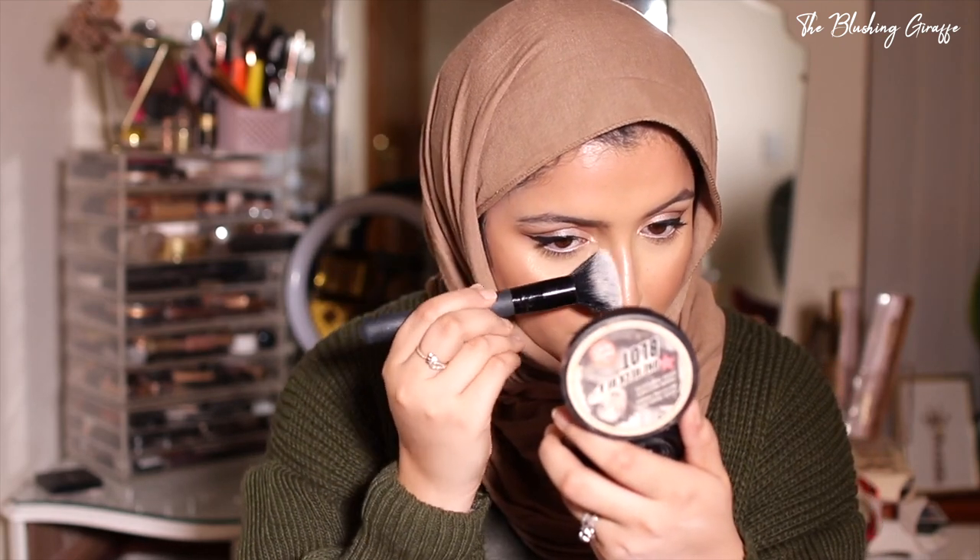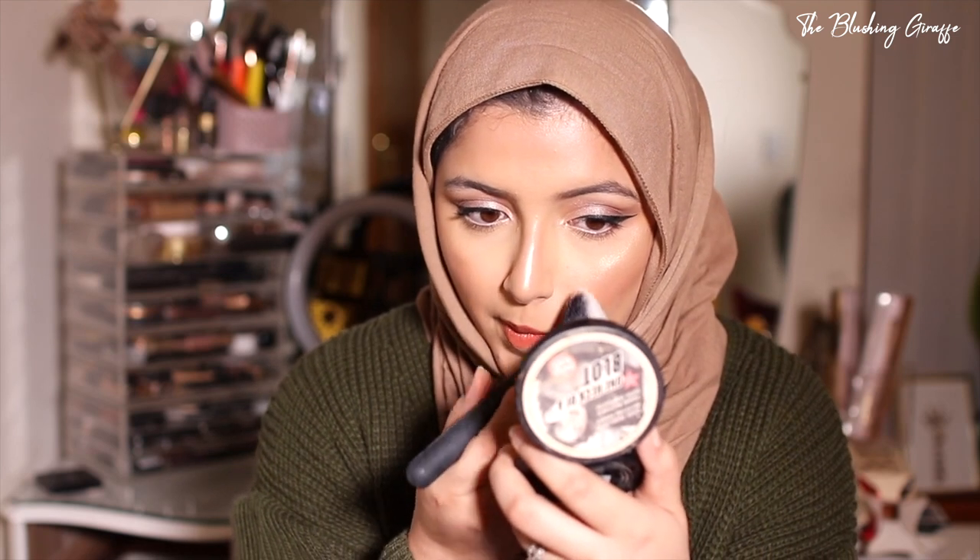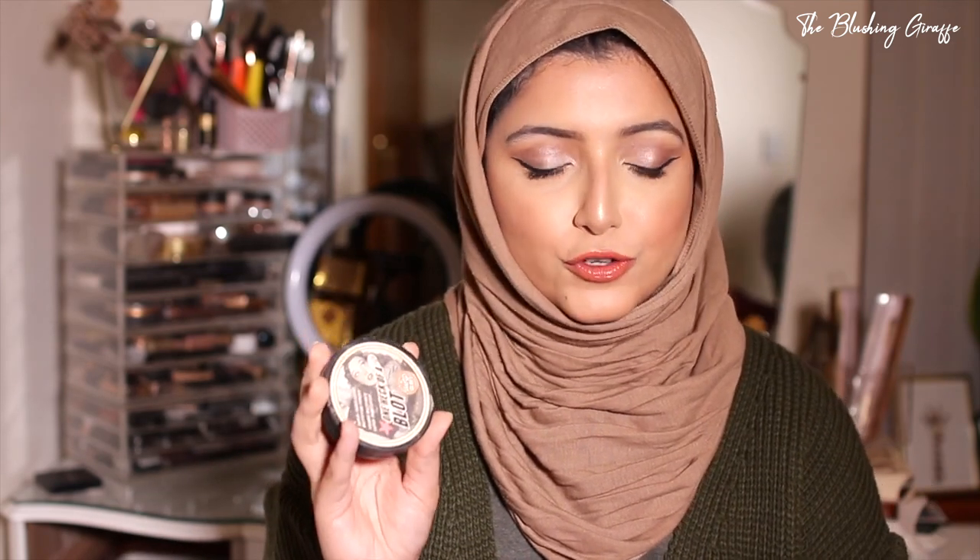I decided to quickly try it on camera. I took a tiny bit and mattified one side of my nose — and you know what, it actually has done the job. The shine on that side is way less than the other side. I feel like it also made the pores look less visible. So it definitely does what it says on the tin — it has mattified the area, though I don't love the look personally.